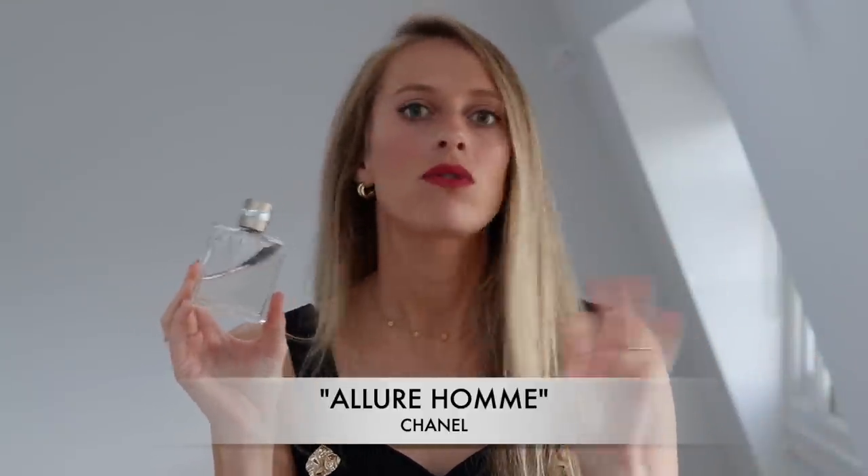This perfume is super casual, it's really effortless, it's quite sexy as well — but not trying too hard, really casual and effortless. That's how I would describe the scent. So that was the Allure Homme Eau de Toilette by Chanel.